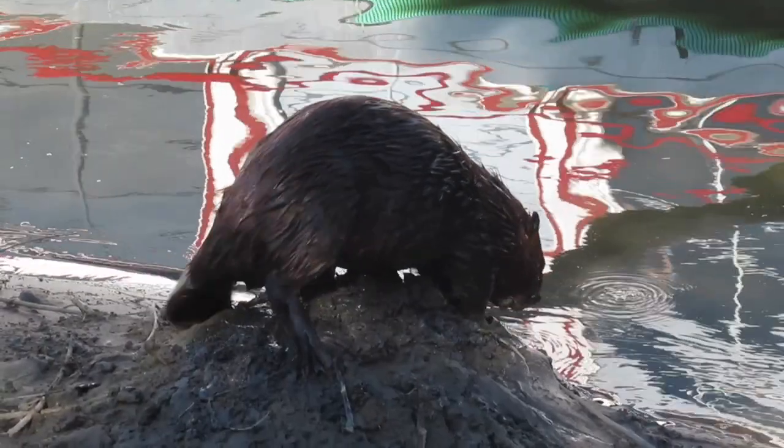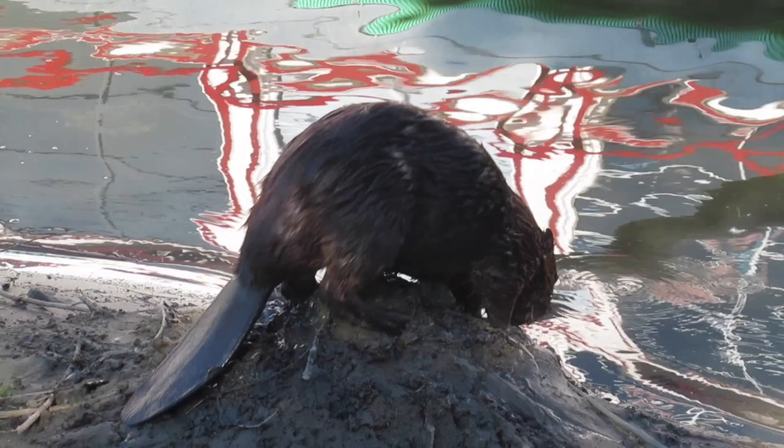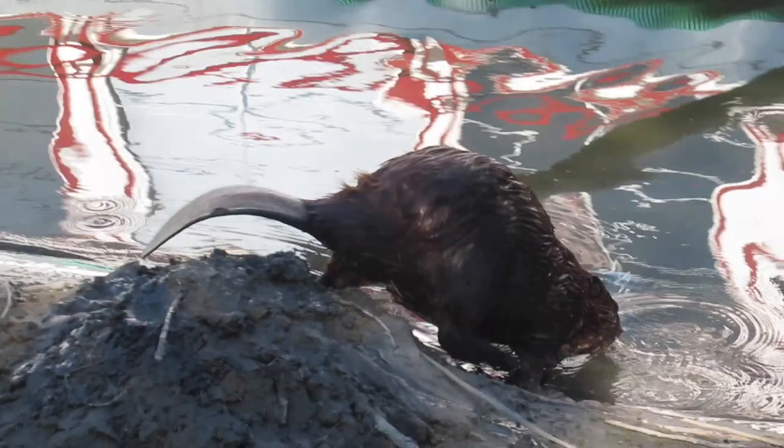He looks back to make sure I got that all on video. Here I'll slow things down and you can watch the beaver spray his scent on top of the mud and debris that he just brought up on the mound. And then he continues on his way.